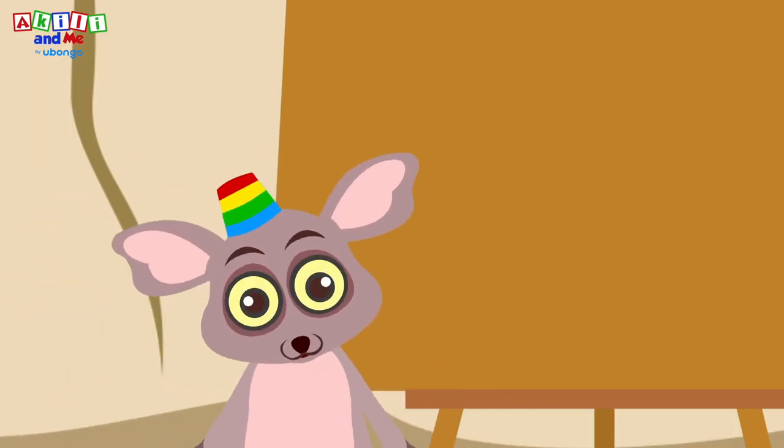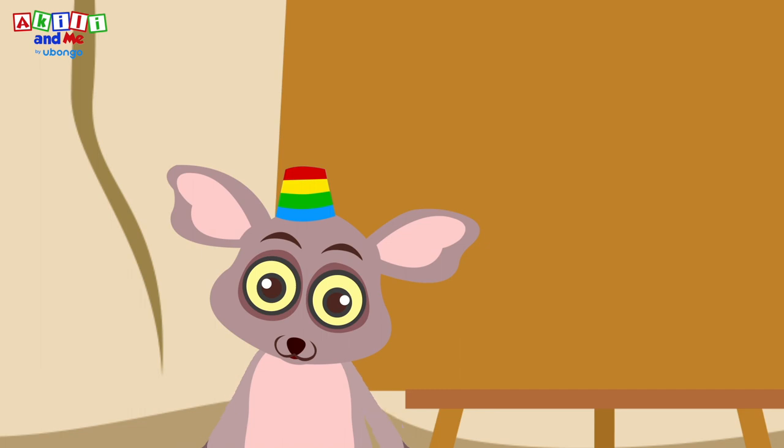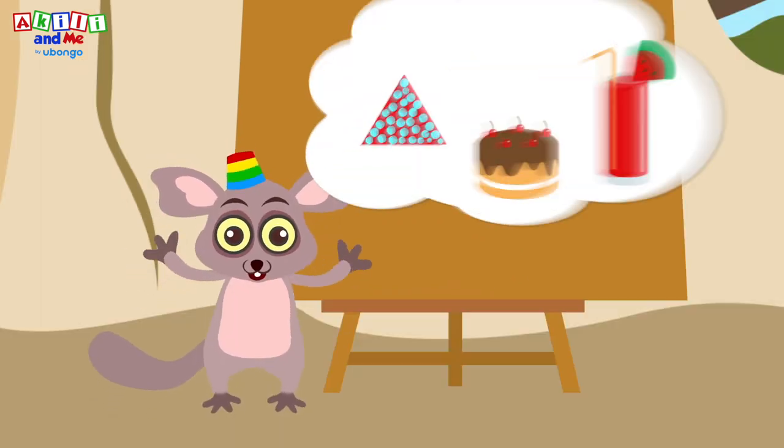Congratulations, Bush Baby! It's a big day! It's a celebration! Wahoo!